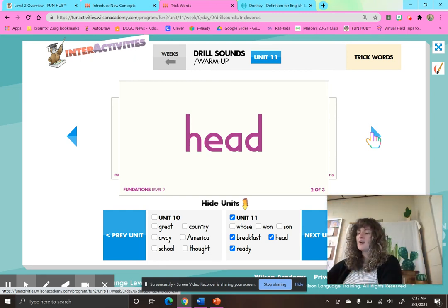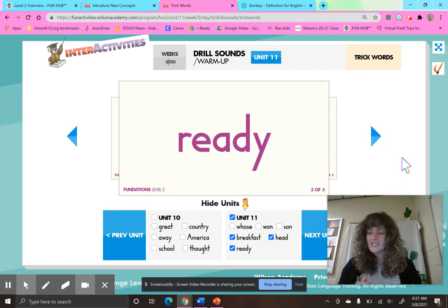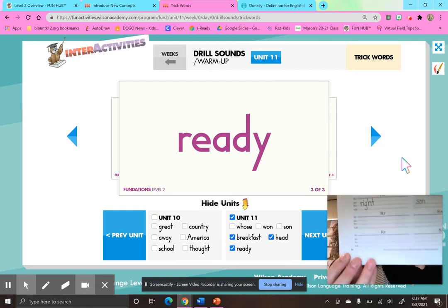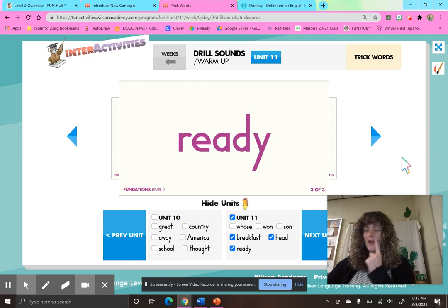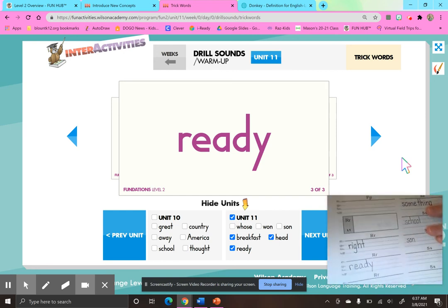And our last trick word for this week is ready — and ready is going to be on page 72, going under the word write. So we are going to spell the word ready — let your mouth be the boss: R, E, A, D, Y — ready.